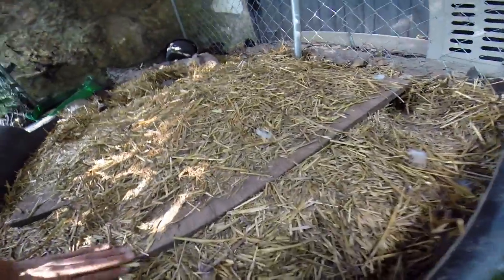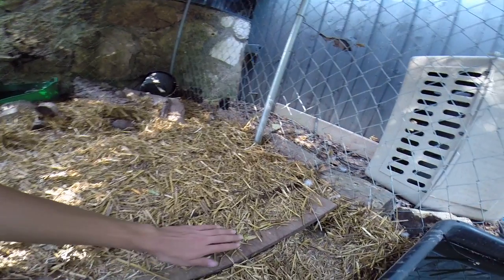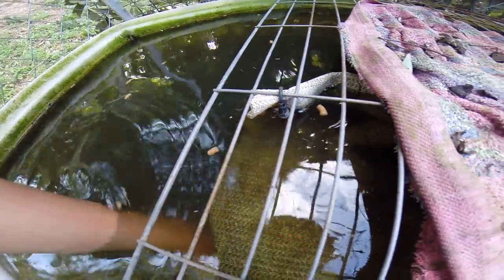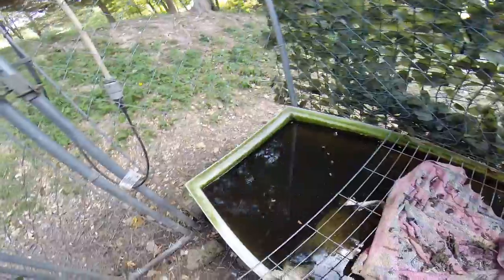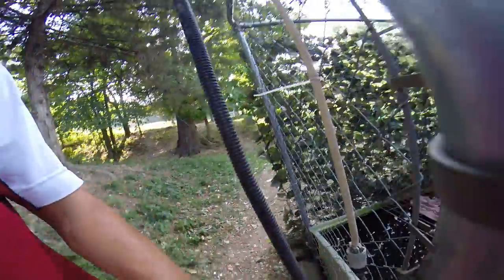There are a few under here maybe. Yeah, there are the box turtles. Oh, one's coming out. And there's a red-eared slider. Cool, huh?